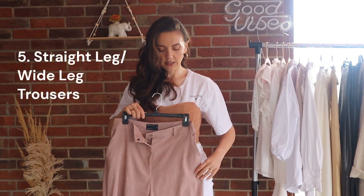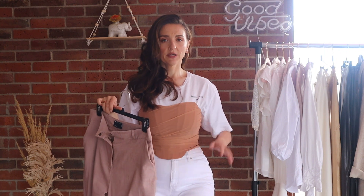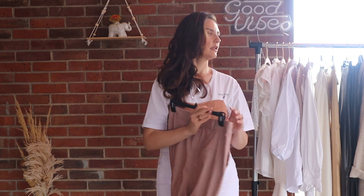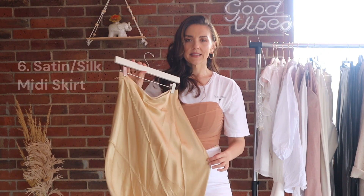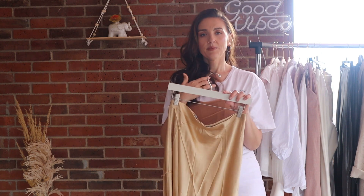I would definitely invest in a nice pair of straight-leg or wide-leg trousers or denim, depending on your lifestyle. These are from ASOS — I was surprised they're made in Ukraine, where I was born. They have a peachy khaki cream color, very pretty. I also have a white wide-leg pair I love. For bottoms, I also love a satin or silky midi skirt that hits right below the knee — super sexy with a tank top, or pair it with a white dress shirt and heels for work. You can dress it up or down.